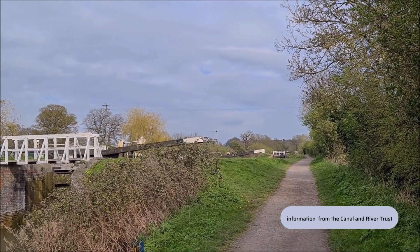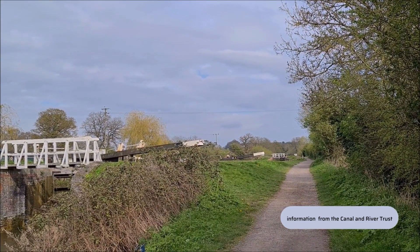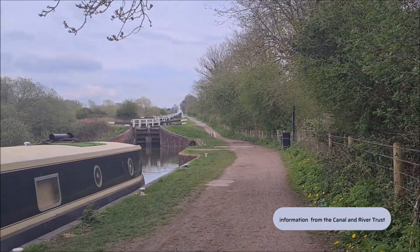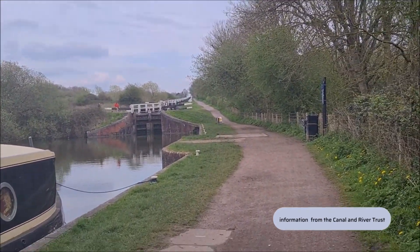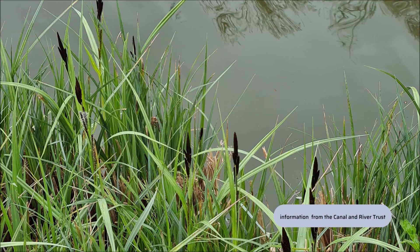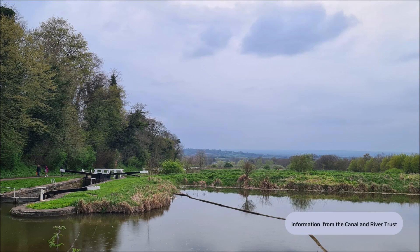This Caen Hill flight was closed to boat traffic in 1951. It is open for business, but in a very different way now — pleasure boating, fishing, walking and cycling. I have seen a very confusing sign about swimming and fishing. It has something for everyone here and the wildlife is thriving.